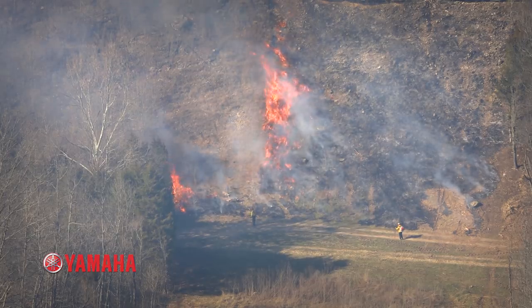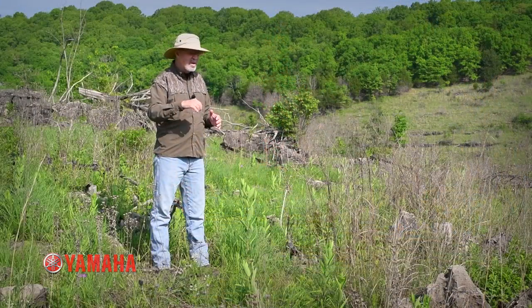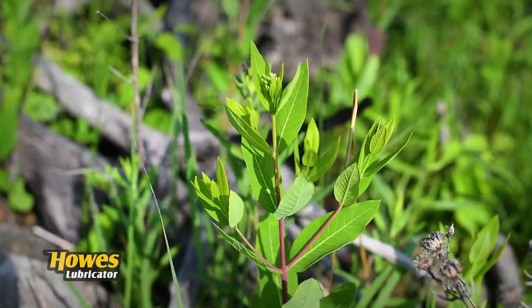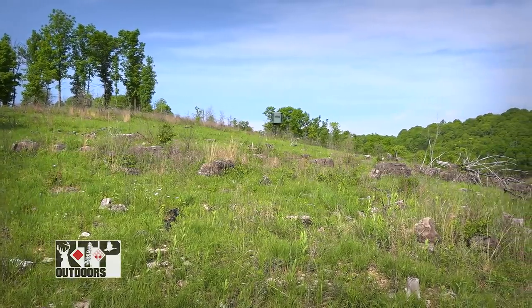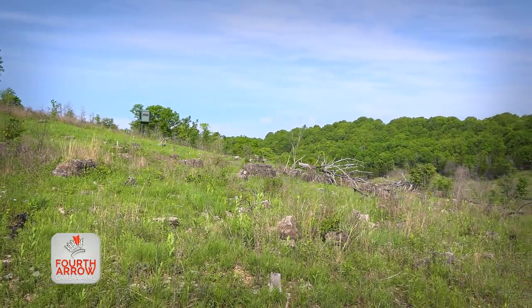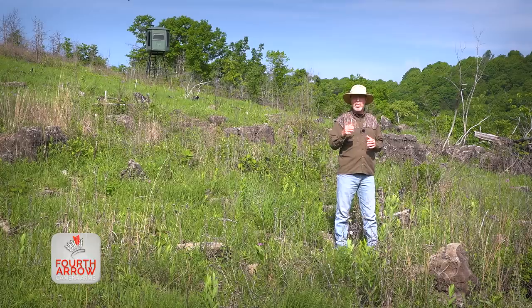Consider the diversity you see here in a couple of yards and multiply that by 10 or 20 acres – it's easy to imagine tremendous cover and high-quality native forage. I don't have to imagine the quality of this type of habitat and the benefits of prescribed fire because I've spent a lot of time in the Redneck blind behind me and tagged several mature bucks using this area.